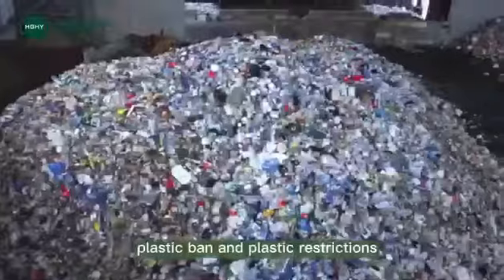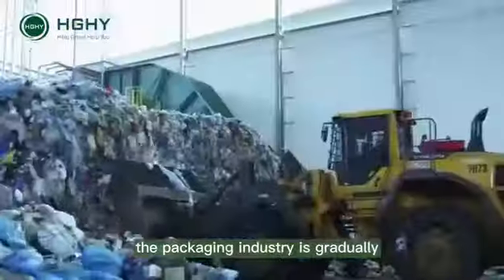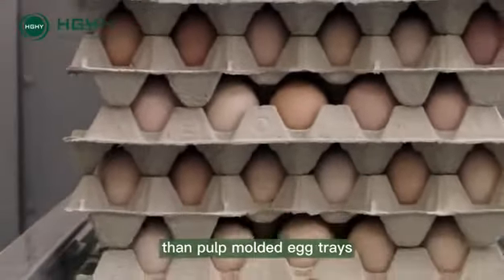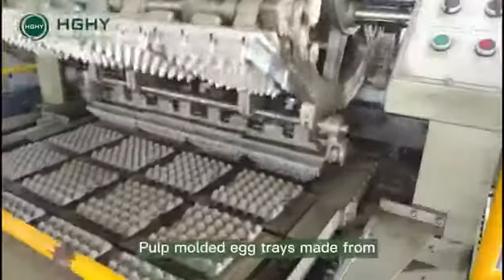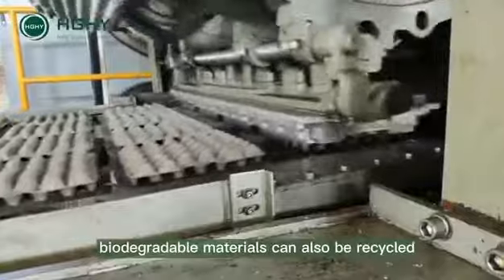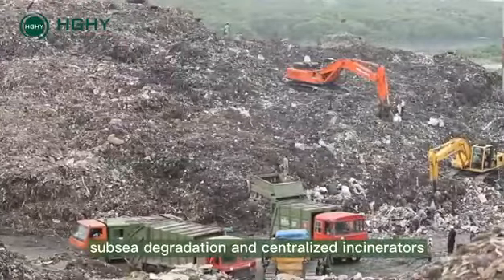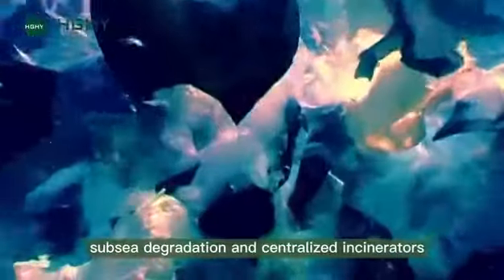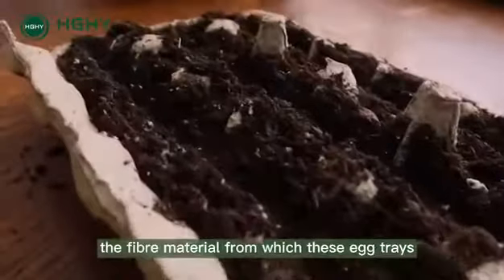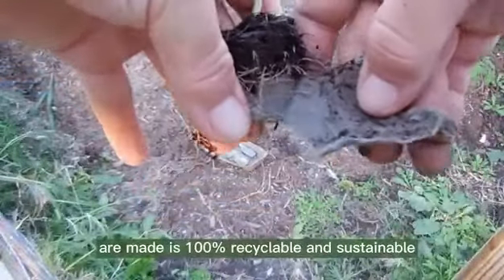Two: environmental sustainability. With the global implementation of plastic bans and plastic restrictions, the packaging industry is gradually moving away from plastics. There is no more environmentally friendly packaging solution than pulp molded egg trays. Made from biodegradable materials, they can also be recycled, reducing the amount of waste diverted to landfills, subsea degradation, and centralized incinerators. This is thanks to the fact that the fiber material from which these egg trays are made is 100% recyclable and sustainable.